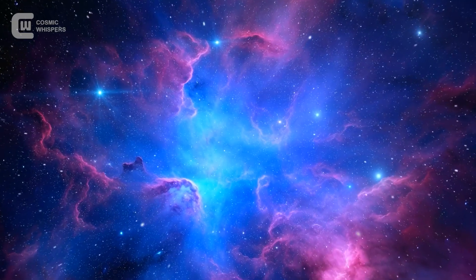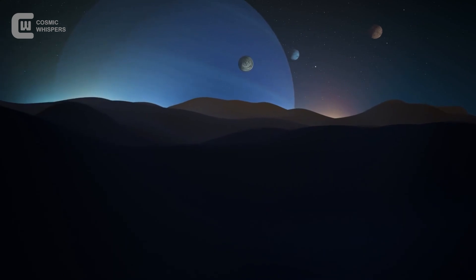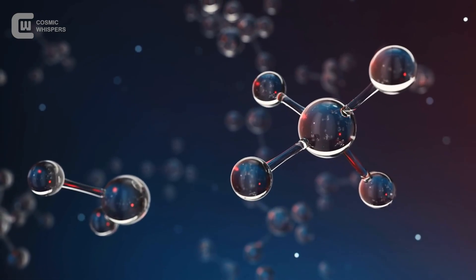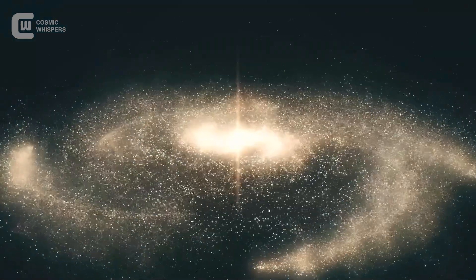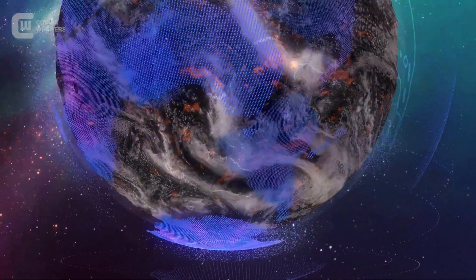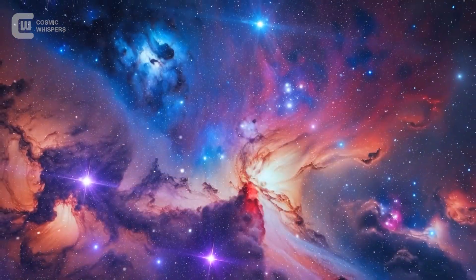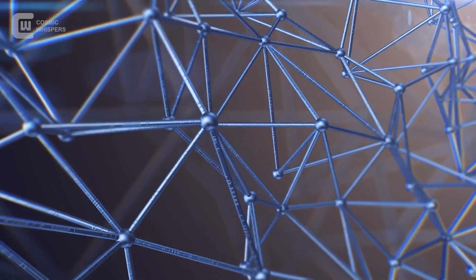In this video, we'll take you on a journey across deep space to understand what K2-18b really is, how we detected molecules on a planet we can't even see, and what it might mean if something is alive out there. Because sometimes the most powerful messages in the universe aren't shouted — they're whispered in the language of molecules.